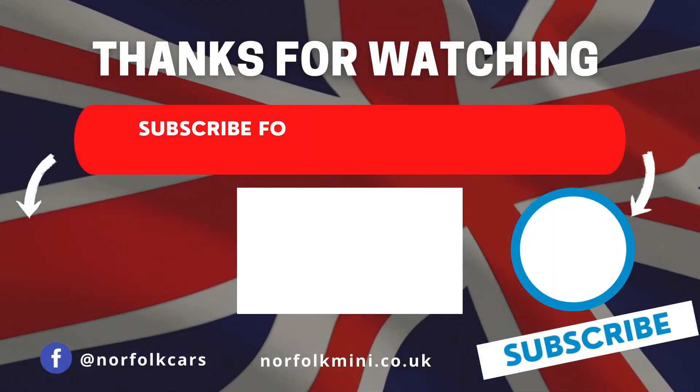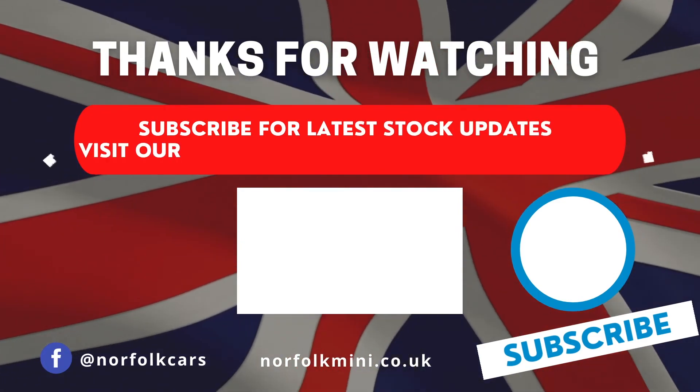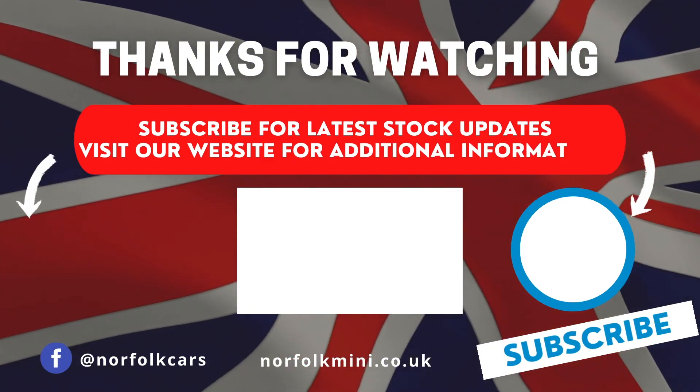For latest news and stock updates subscribe to our channel by clicking on the button on the right, or for additional information click on the button on the left to visit our website.